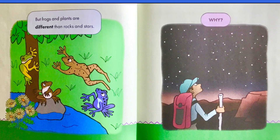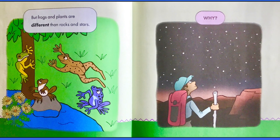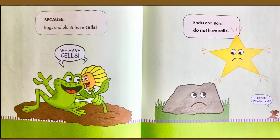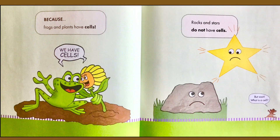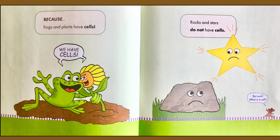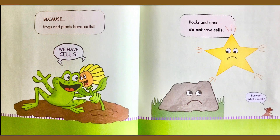But frogs and plants are different than rocks and stars. Why? Because frogs and plants have cells. The frog and the plant say, we have cells. Rocks and stars do not have cells. Little Mouse says, but wait — what is a cell?